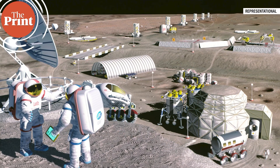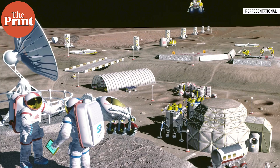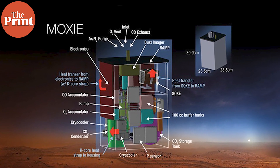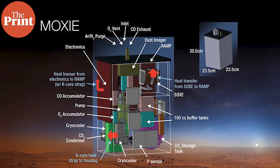Building a human colony in space, be it the Moon or Mars, is the next frontier in space technology, with researchers across the world working on different aspects of making it possible to sustain such a colony. To that end, a team of scientists from MIT have successfully used an instrument the size of a lunchbox to produce oxygen on Mars. In this video, I talk about how scientists managed to produce oxygen nearly 100 million miles away from Earth.